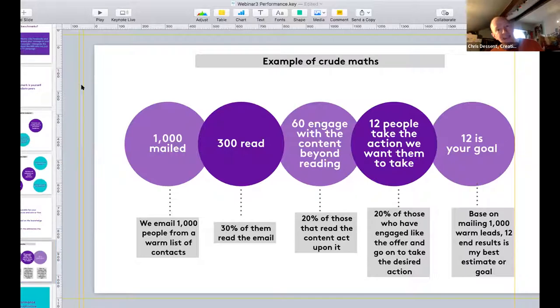Then you can estimate the number of people that might act on the content - say 20% of those who read the email, bringing you down to about 60 people. A smaller number of those will then take the actual action you want, whether that's signing up for something or going to a particular place online. Make another judgment on that percentage and you start to have a goal you can work with. This kind of crude estimating, combined with insight from previous campaigns, helps you set a meaningful target.